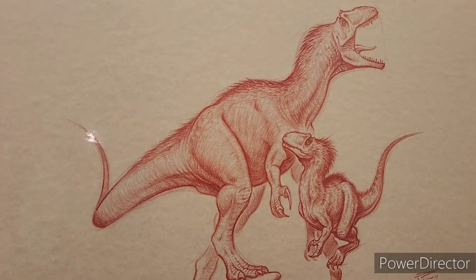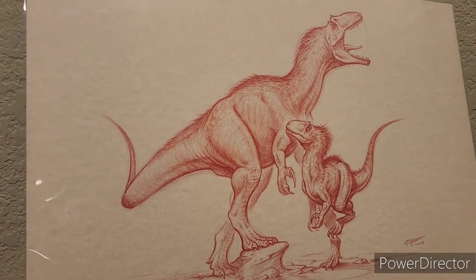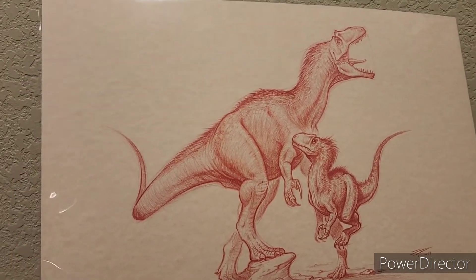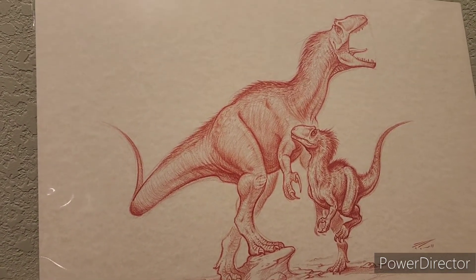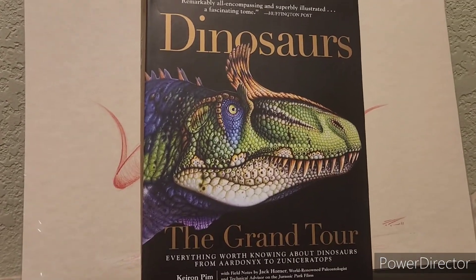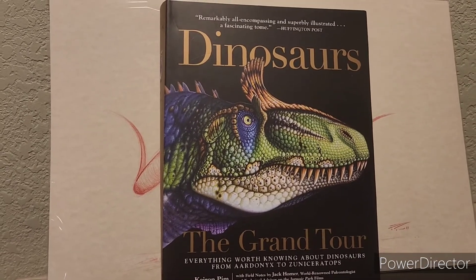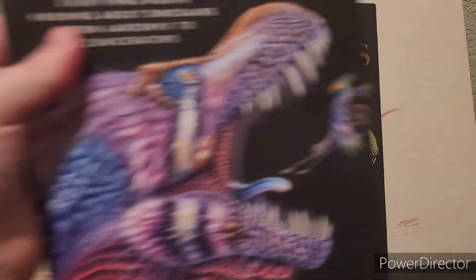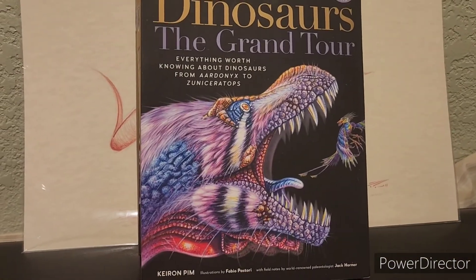Another great piece of artwork to add to the collection. You guys might have actually seen this artist's work before and perhaps just didn't recognize the name. There was a pretty big book that came out not too long ago called Dinosaurs of the Grand Tour that showcased Fabio's art. Just look how beautiful that Cryolophosaurus looks — and then there's the second edition, and look how beautiful that Tyrannosaur looks.